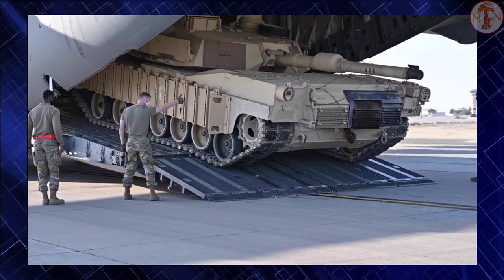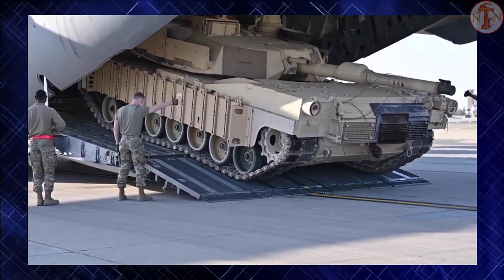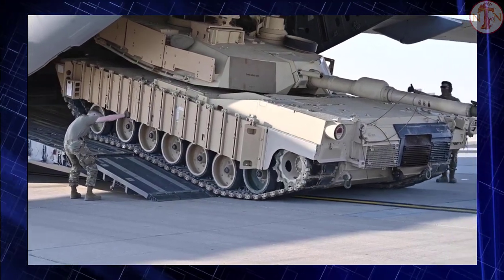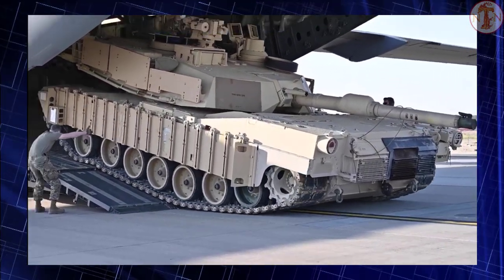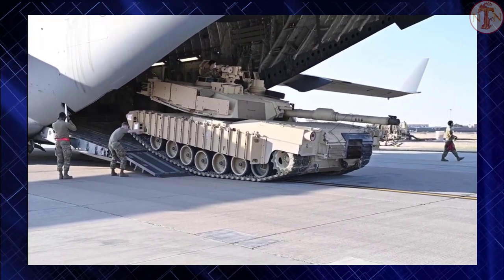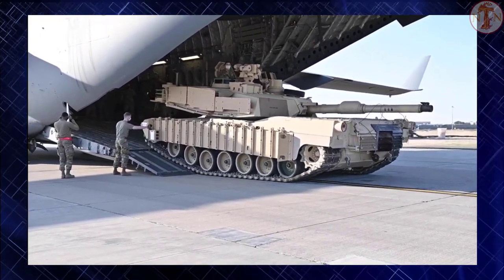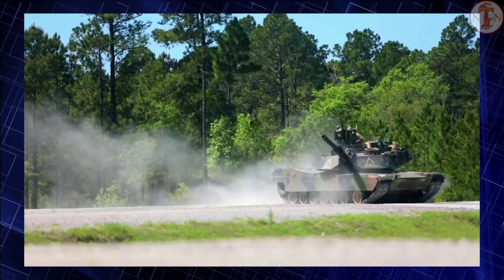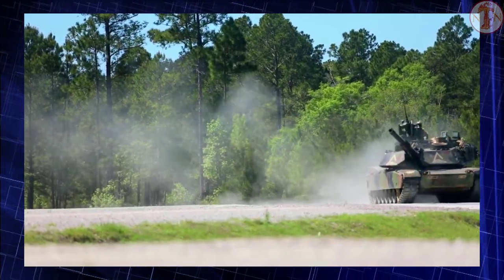It is planned that this tank will remain in service beyond 2050. The M1A2 has been exported to Kuwait (218 units) and Saudi Arabia (457 units). The Abrams is protected by Chobham composite armor.